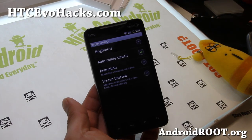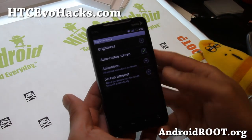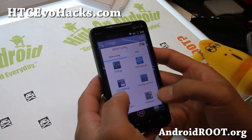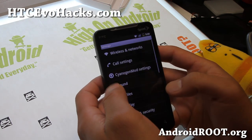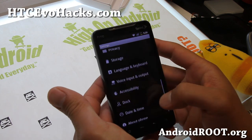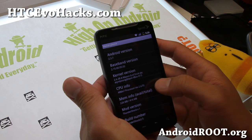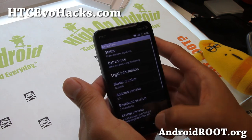Hi folks, this is Max from hccvohex.com. So today, ROM of the week is Thundershock ROM. It's actually running Android 2.3.7, based off — I think this is a CM7 or one of the older Cyanogen Mod builds.